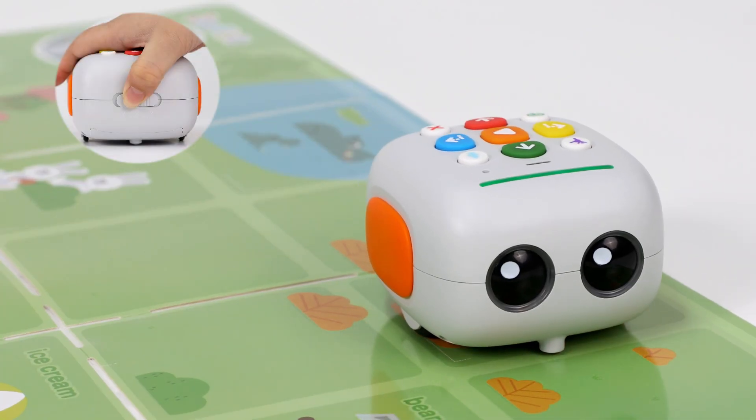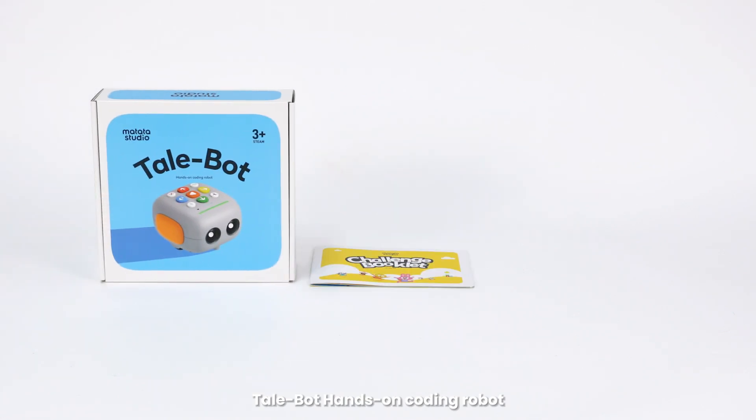Big lions! Tailbot hands-on coding robot.